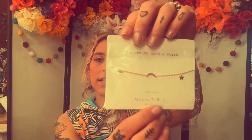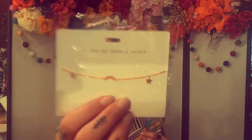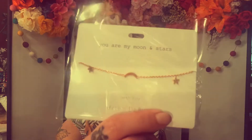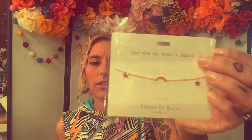Next is the jewelry item. It's called 'You Are My Moon and Stars' and it's from Marina D Boucher — it's a bracelet. It's cute, I love dainty jewelry like that, it's really trendy and coming back in style. I do not do well with dainty jewelry — I'll get it caught on my dog or something. But this is gorgeous for somebody that doesn't have animals or children. It's connected to a cause against human trafficking, which is one of the causes featured in this box. I love the stars and the moon.